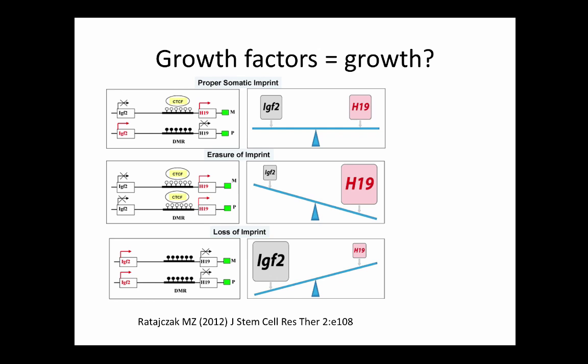Beckwith-Wiedemann means big — big babies, overgrowth, growing tumors. What happens when you don't have that IGF-2 input? You get small babies with failure to thrive and hemiatrophy — that's Silver-Russell syndrome, caused by the same imprinting defects in the opposite direction. This presents a nice dichotomy of growth and growth factors on a syndromic scale that can be used to probe the underlying growth factor etiology.